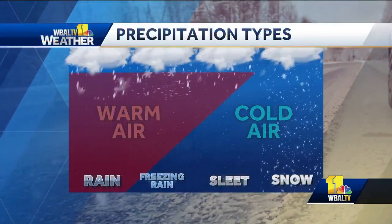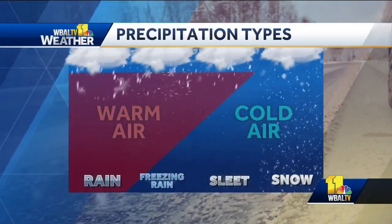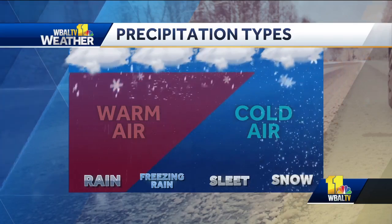We're going to experience a couple different types of precipitation as we move into the weekend, very similar to what we experienced just a couple of days ago — the chance of freezing rain, sleet, and potentially even some snowflakes. But let's focus mostly on that freezing rain and sleet.